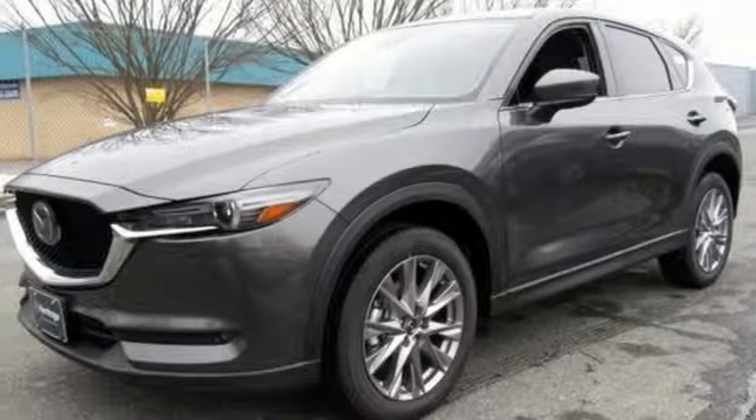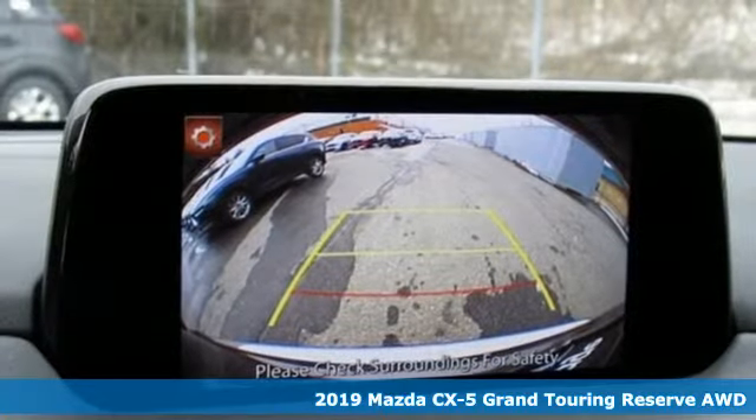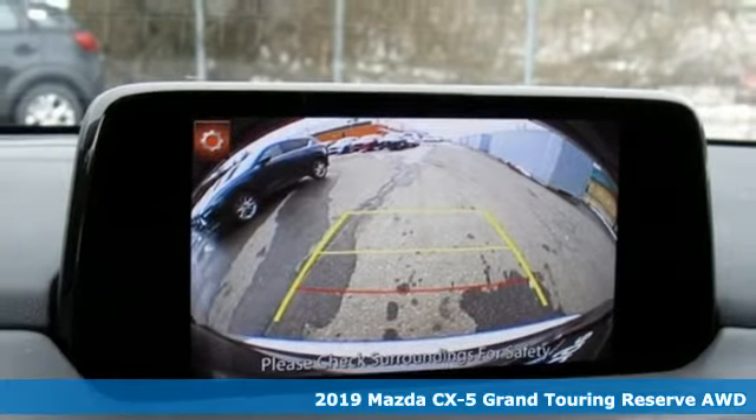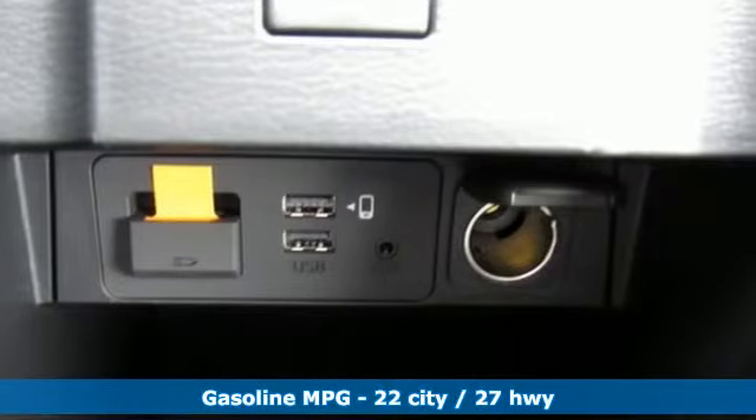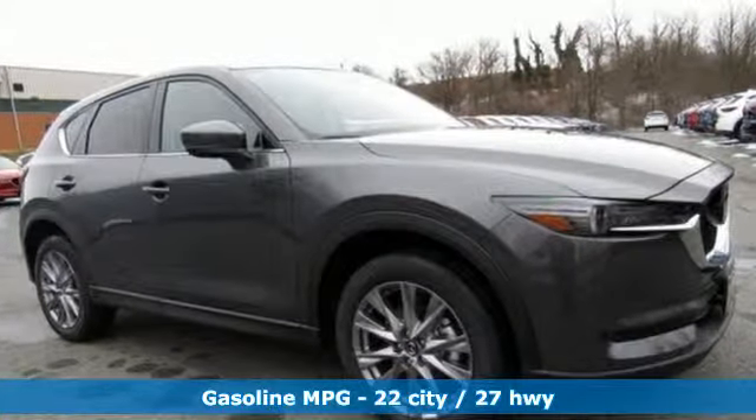It's a new 2019 Mazda CX-5, a compact SUV you can be proud of. This CX-5 handles like a sports car and looks as poised and powerful as a predatory animal on the hunt. And get ready for an impressive combination of features.